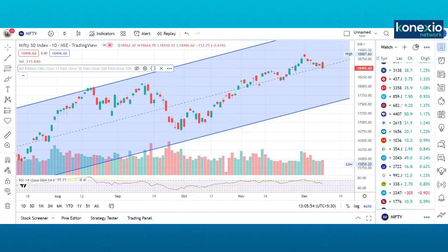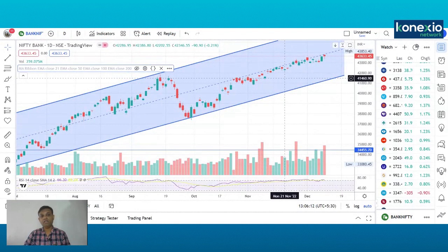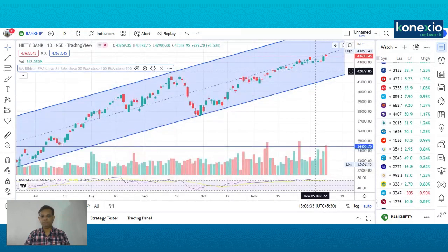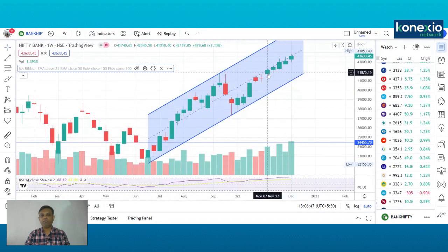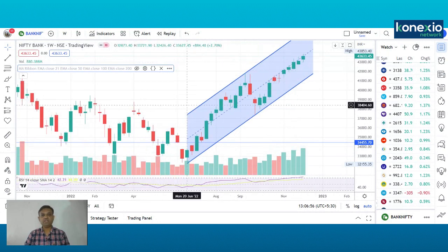Let us come to the Bank Nifty daily charts. On Thursday and Friday, Bank Nifty is totally opposite to what we saw in Nifty — Bank Nifty has consolidated and throughout the week it has traded on a positive note. On Friday, selling at higher levels was absorbed and Bank Nifty ended on an almost flat note with a positive indication. On the weekly charts, you can clearly see five consecutive weeks where Bank Nifty has traded and closed on a positive note.